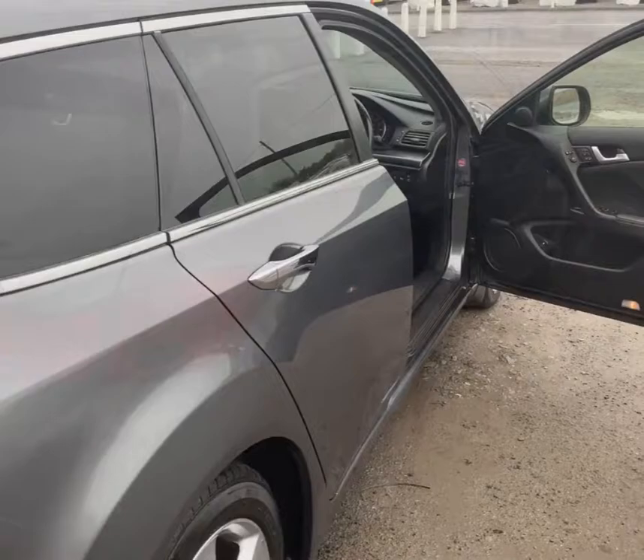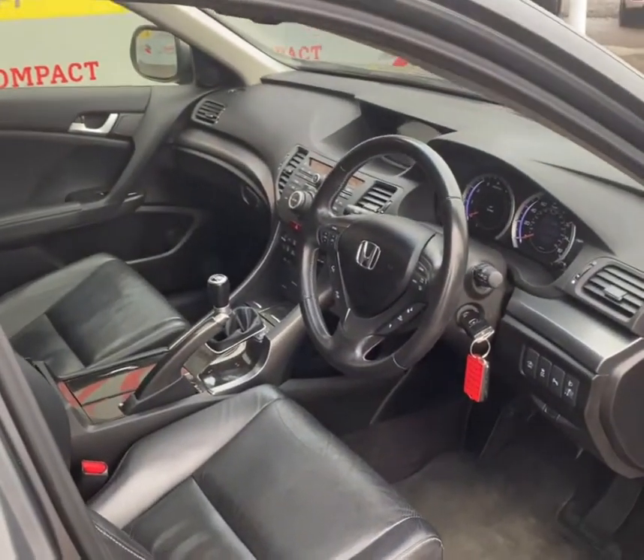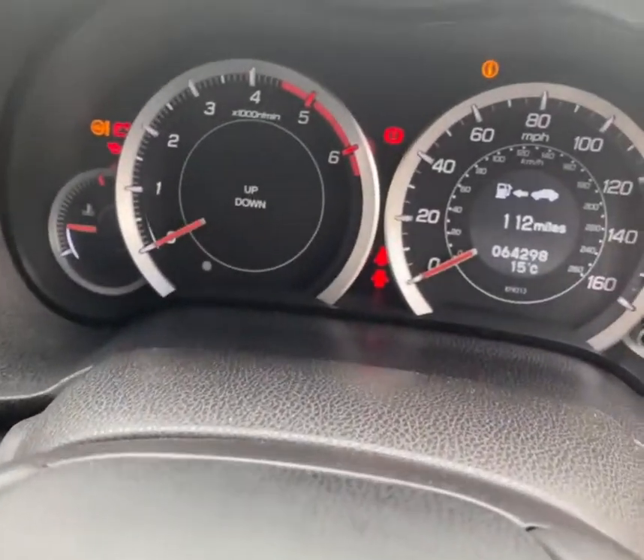So let's now go ahead and take a look at the interior. The inside is loaded with features and is in very good condition. The car has covered just over 64,000 miles.